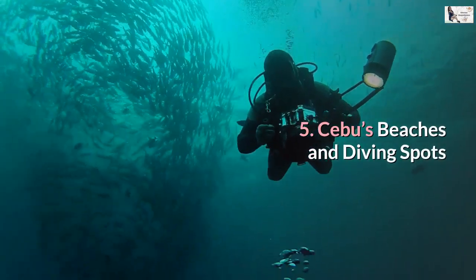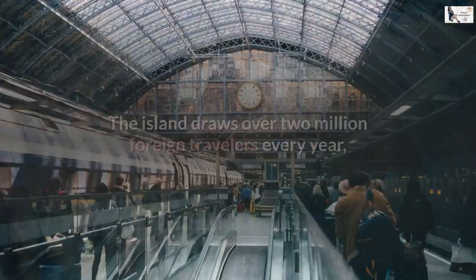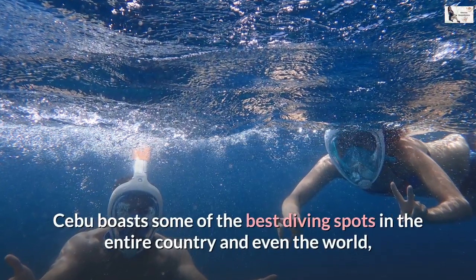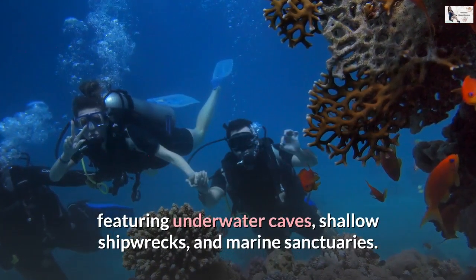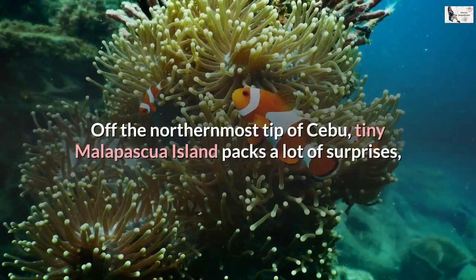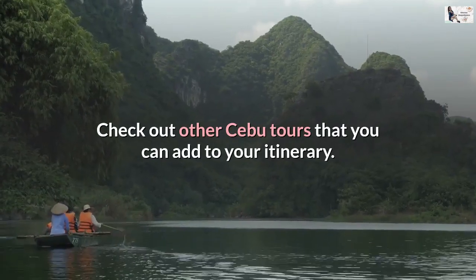Number 5: Cebu's Beaches and Diving Spots. Cebu has been recently awarded as part of UNESCO's network of creative cities, but its main treasure lies deep down. The island draws over two million foreign travelers every year, greeted by rich waters teeming with abundant marine life. Cebu boasts some of the best diving spots in the entire country and even the world, featuring underwater caves, shallow shipwrecks, and marine sanctuaries. White sand beaches of Cebu await visitors at Moalboal, Camotes, and Bantayan Island. Off the northernmost tip of Cebu, tiny Malapascua Island packs a lot of surprises, including diving with thresher sharks.